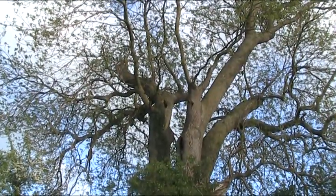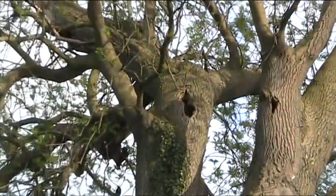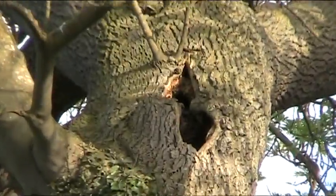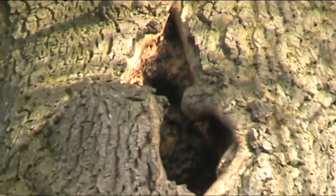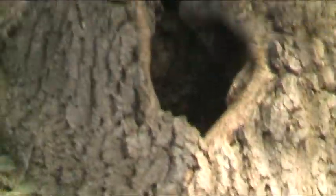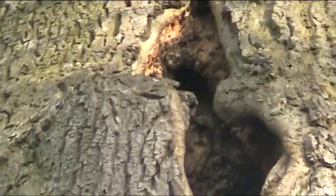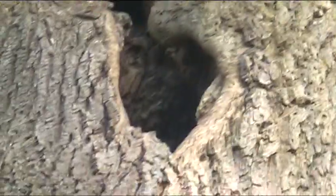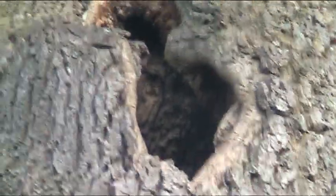Is this just a trick of the light or is this an owl inside this hole in the bottom? It's hard to tell, but it could well be — all camouflaged.